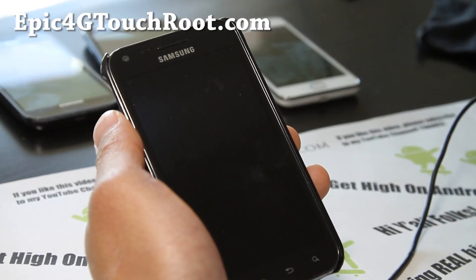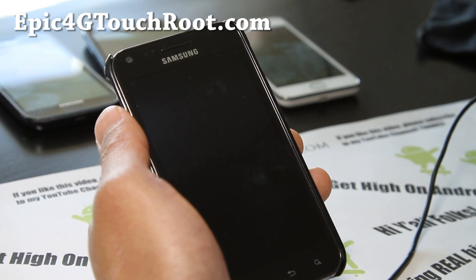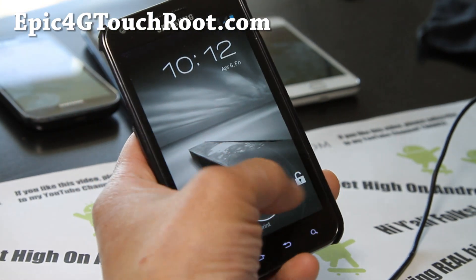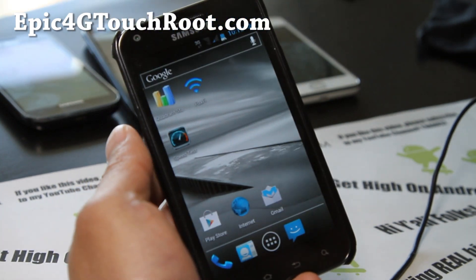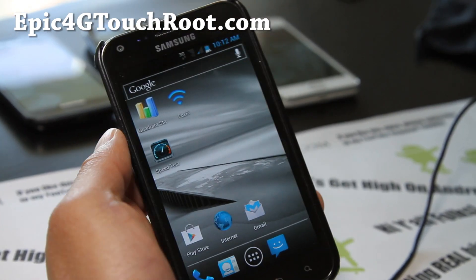Hi all folks, this is Max from Epic4GTouchRoot.com. I've got another ROM review for the Epic 4G Touch. I've been using this ROM for the last two weeks and I really love it. It's pretty flawless — the only thing I haven't been able to get working was WiFi tether, 4G tethering or 3G tethering.